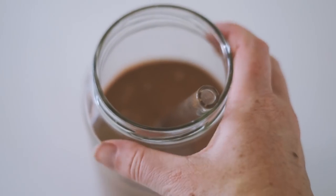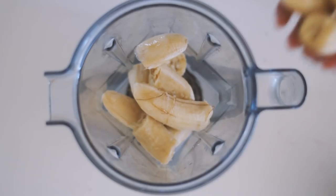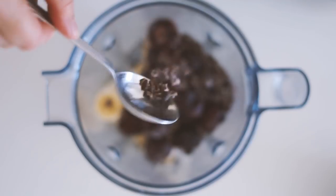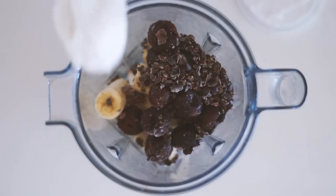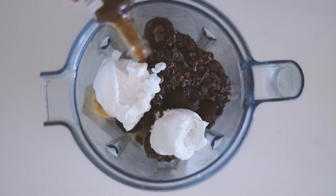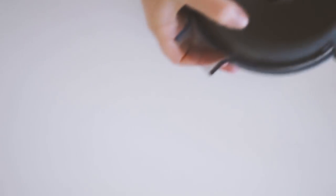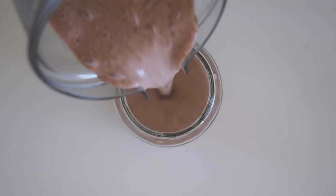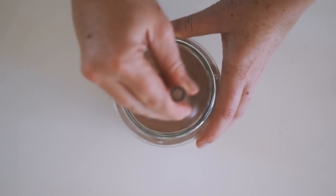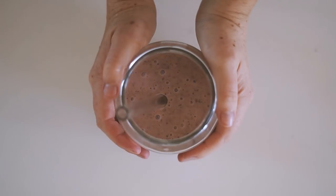The next smoothie is a cherry ripe smoothie. I start with some frozen bananas, then add frozen cherries, cacao nibs for that crunch and chocolatey flavor, coconut yogurt, a splash of vanilla, and some cashew milk. I blend it all together and it comes out as a really beautiful, creamy, flavorful smoothie — honestly, I enjoyed this one very, very much.